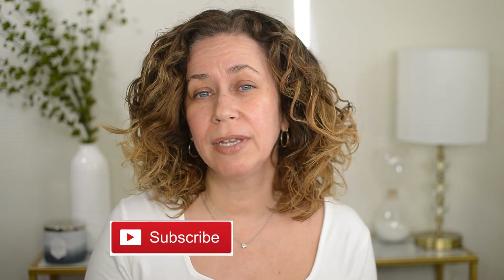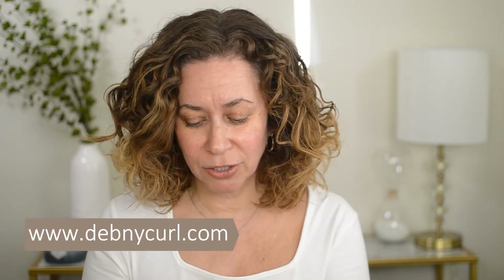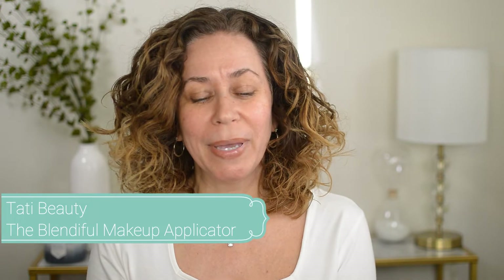Hey guys and welcome to today's video. Please subscribe below if you enjoy videos where I review hair products, makeup products, etc. So today I'm excited — well, not excited to be going on camera with no makeup — but I wanted to try the Tati Beauty Splendor makeup applicator that I just purchased. Tati is a huge YouTuber and she has a line of vitamins, supplements, and recently an eyeshadow palette. I want to try this makeup applicator because I feel like it's something I'd really like.